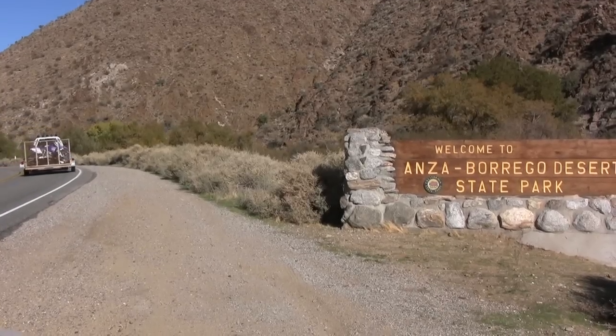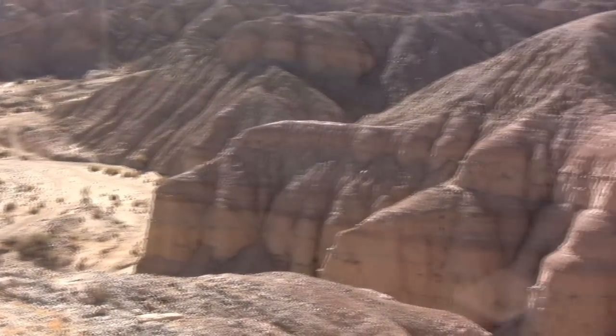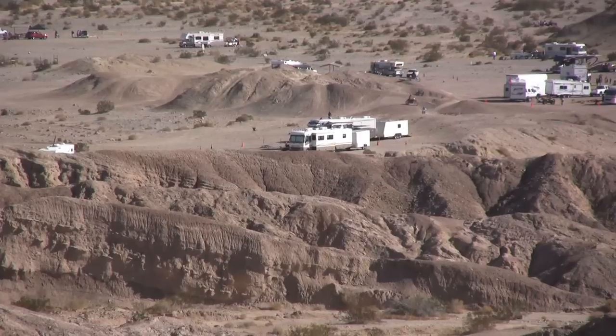Hi, I'm Veronica Hill, your California travel expert, and today we're exploring Anza-Borrego Desert State Park. California's largest state park, Anza-Borrego sits on 600,000 acres of slot canyons and badlands.